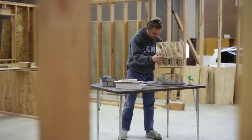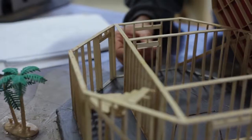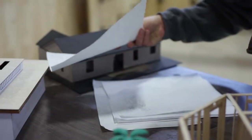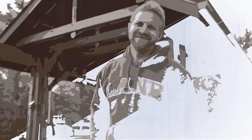My dad was an electrician, so I grew up around construction. Reading a blueprint feels as natural as reading a book. I spent years in the computer industry, but at the end of the day, I want something I can show my kids and say, I built that. Here at Lane's Construction Technology program, I'm living my dream.